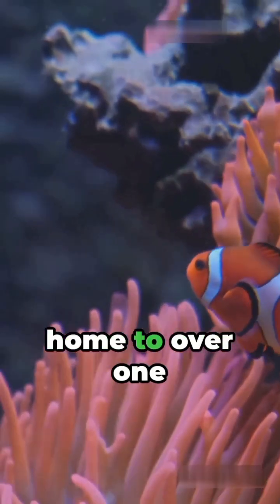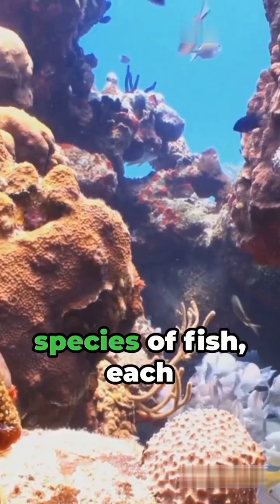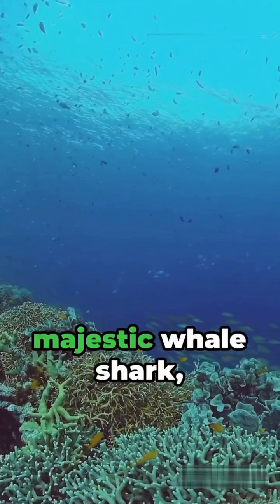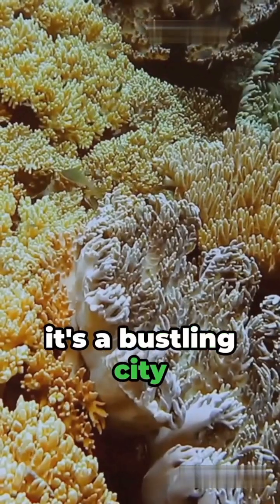First, the reef is home to over 1,500 species of fish, each more vibrant than the last. From the tiny clownfish to the majestic whale shark, it's a bustling city beneath the sea.